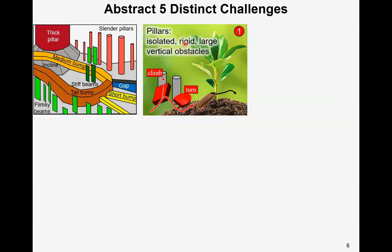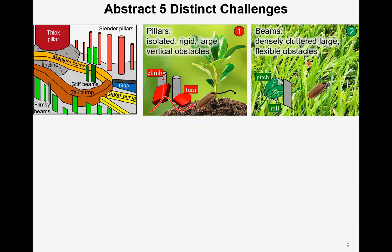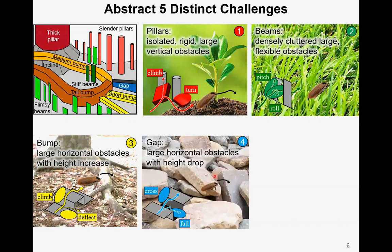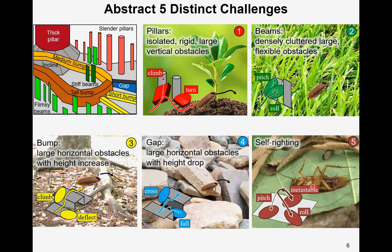The challenges are: pillars, which represent isolated rigid large vertical obstacles; beams, which represent densely cluttered large flexible obstacles; bumps, which represent large horizontal obstacles with a height increase; gaps, which represent large horizontal obstacles with a height drop; and self-righting, when an animal occasionally flips over when negotiating large obstacles.